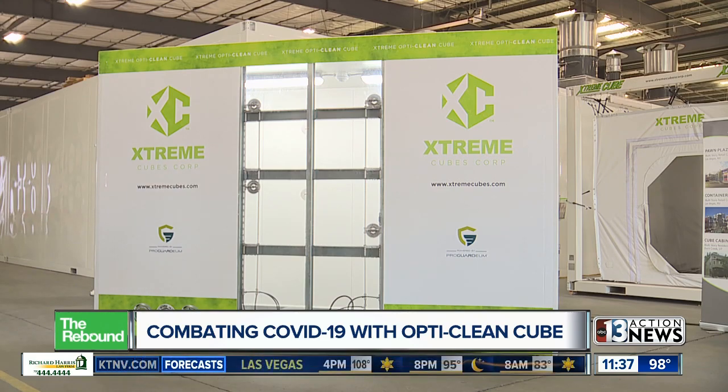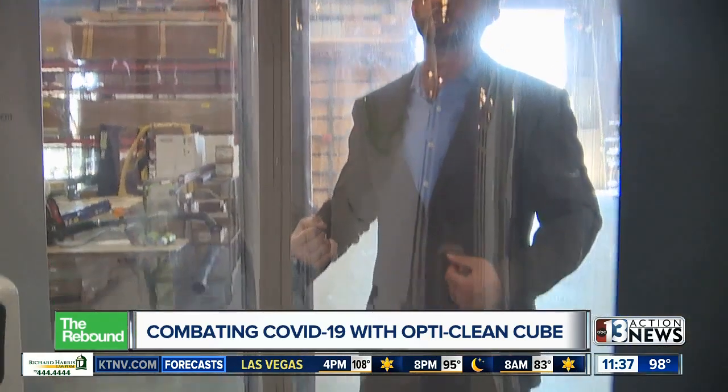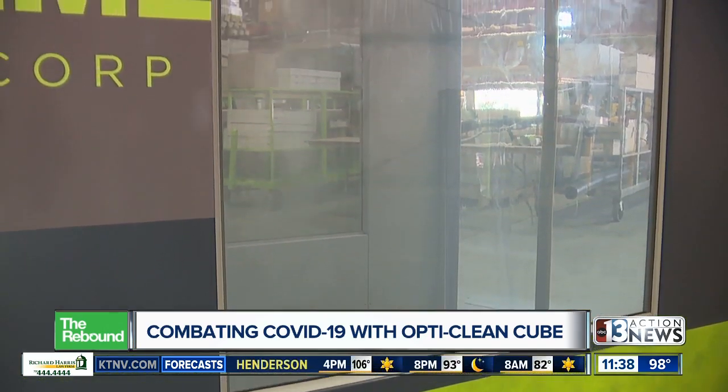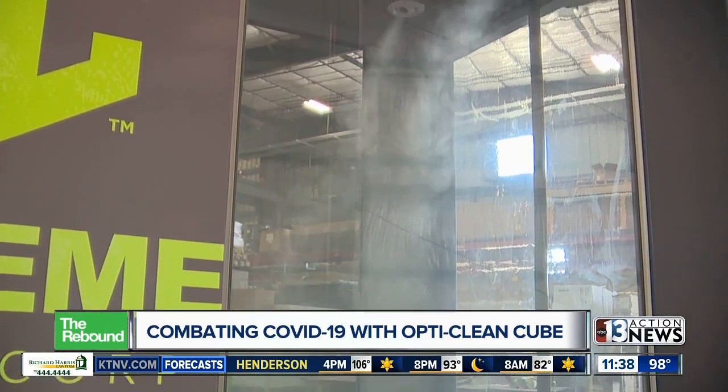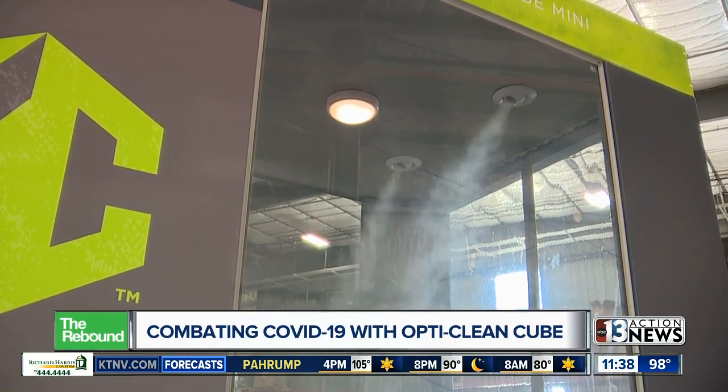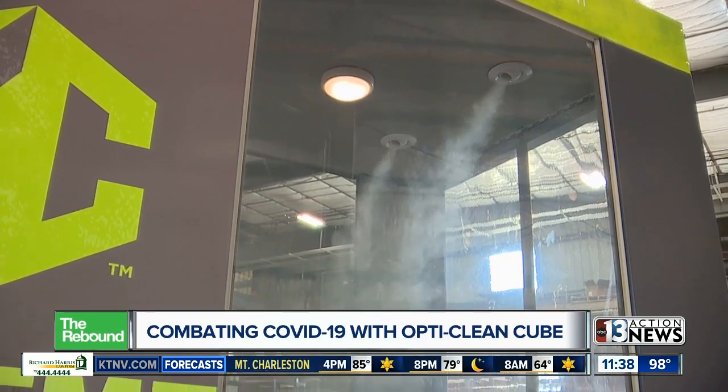Xtreme Cubes Corporation says there is a sustainable future for their cubes. What comes after this, I don't know, but there will be studies done whenever we do see something new. We'll engage all our medical professionals to get involved and really dig deep and make sure that the solution kills whatever new viruses may come about. For 13 Action News, I'm Trisha Keen.